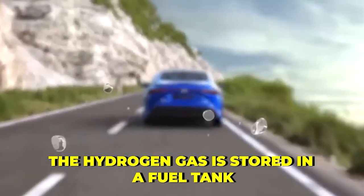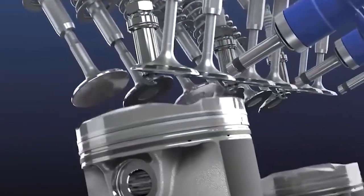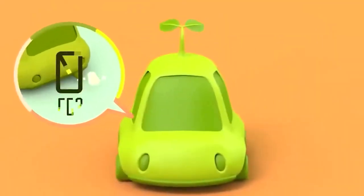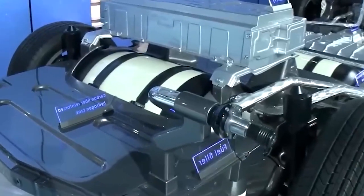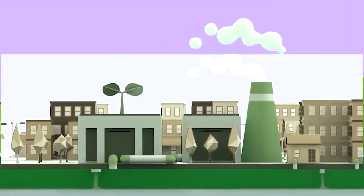The hydrogen gas is stored in a fuel tank, and when it is needed, it's fed into the engine, where it reacts with oxygen from the air, producing water and electricity. The electricity is then used to power an electric motor, which drives the vehicle's wheels. Hydrogen is a clean and renewable energy source. When burned, hydrogen produces only water and no harmful emissions, making it an ideal alternative to fossil fuels.